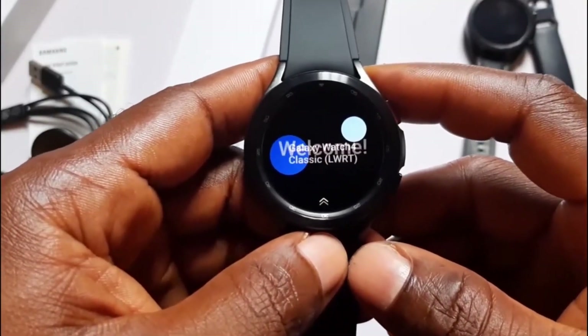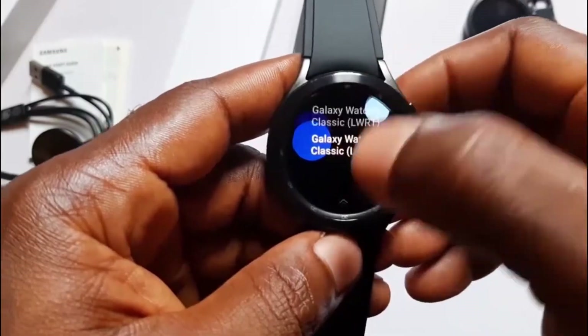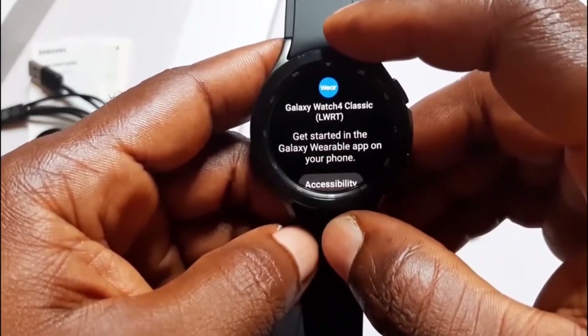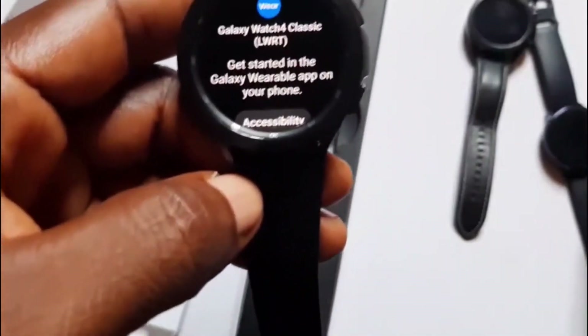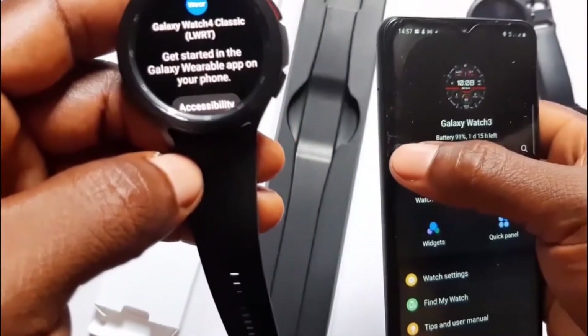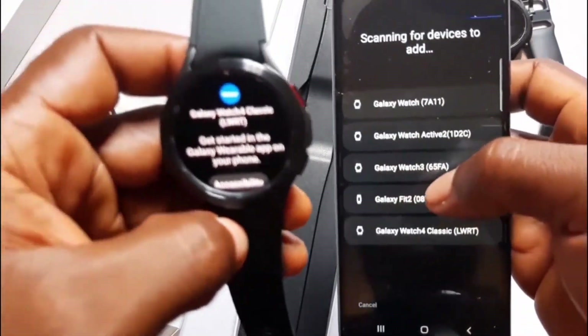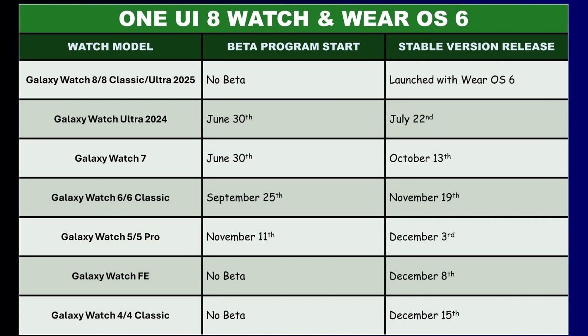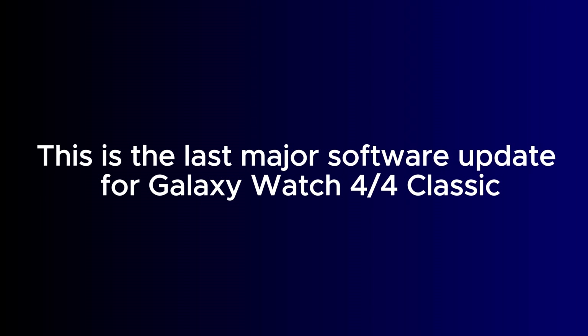The not-surprising part is that Samsung had earlier in July at the Galaxy Unpacked event confirmed the four-year-old Galaxy Watch 4 will indeed get One UI 8 Watch, so I am not surprised. On the other hand, the surprising part is that I never expected the Galaxy Watch 4 to get it this year — my earliest forecast was January 2026.